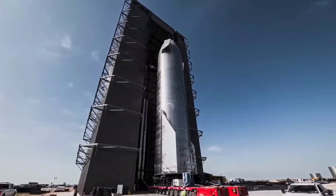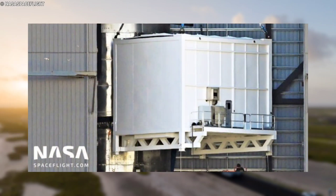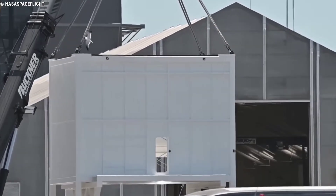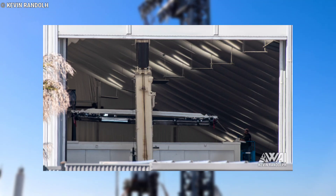On Monday, SpaceX was spotted loading some of the first Starlink V2 satellite prototypes into a custom mechanism designed to refill Starship's magazine-like payload bay. While it's not the first time SpaceX has used the dispenser, the photos captured by photographer Kevin Randolph are the first to clearly show real prototypes of the next generation of Starlink satellites.